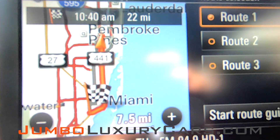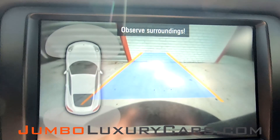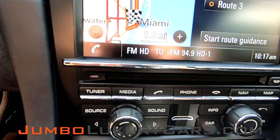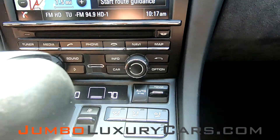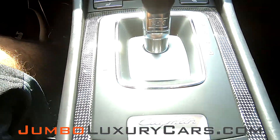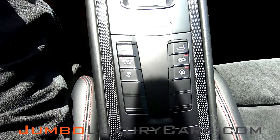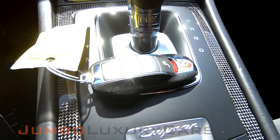As you can see, this vehicle comes equipped with navigation and also a backup camera. Here are all your media buttons — they're all in excellent condition. Here you have a performance adjustment. And this vehicle comes with one key.